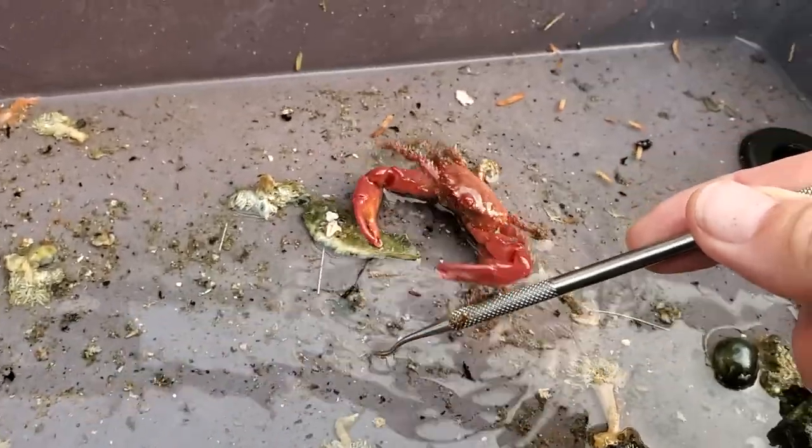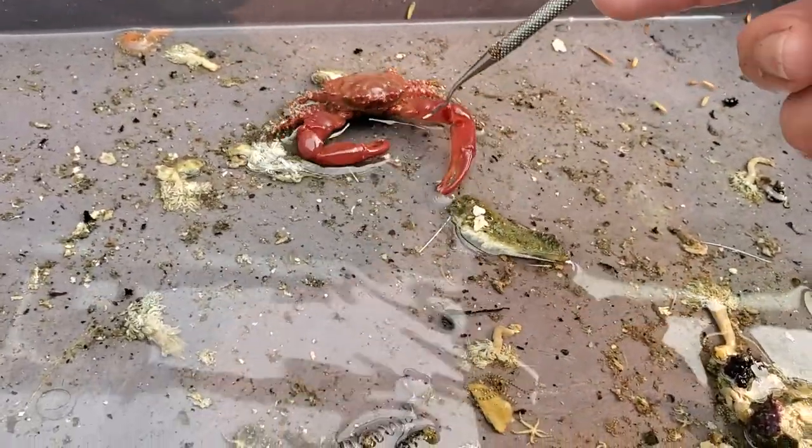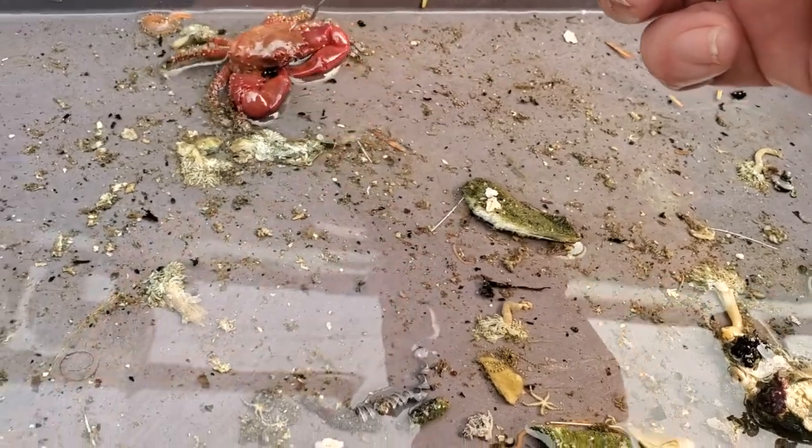And look at the size of that claw! Holy smokes! He is not a friendly looking crab! At all! Mean, mean, mean, mean!